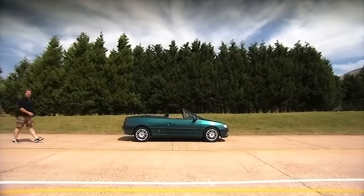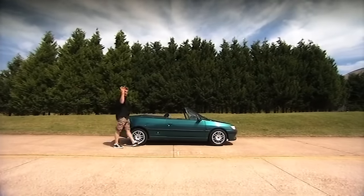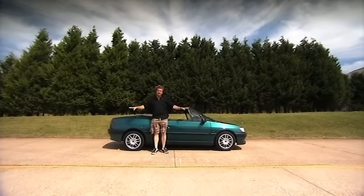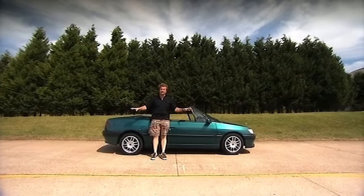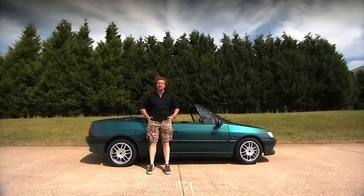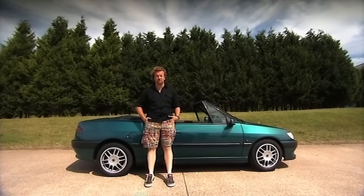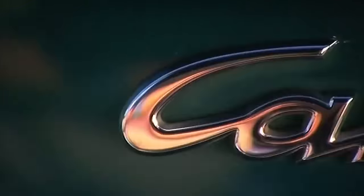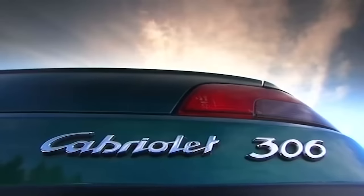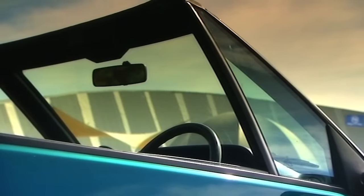That got us thinking — what about older convertibles, the ones that don't have modern pop-up safety equipment? Summer's here, and a pretty little 306 cabriolet like this comes in at just £1,500 — sorely tempting for a bit of summer fun. But exactly how safe are you if something goes wrong? We're going to find out by simulating a high-speed rollover ourselves. Euro NCAP awarded the Peugeot 306 hatchback a middling three stars, but they don't test for rollovers, so nobody knows how this car will perform.